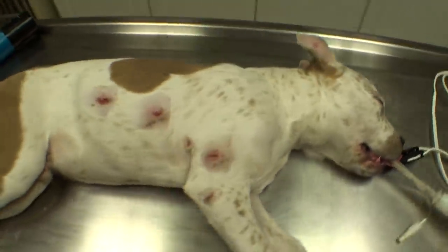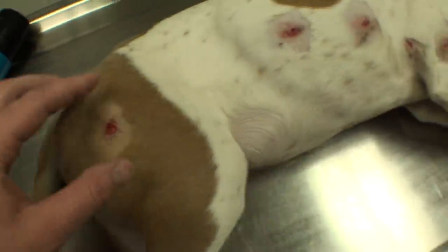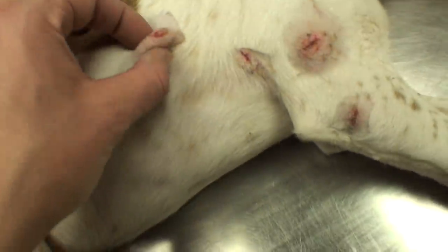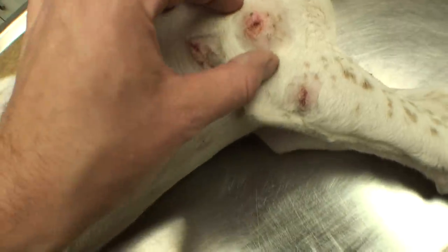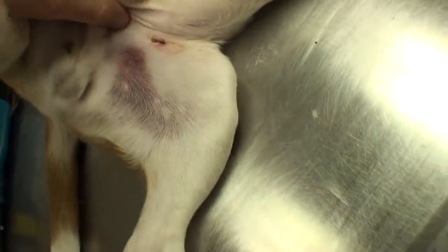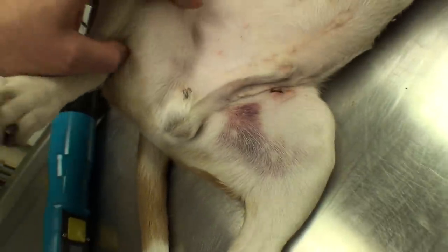Frankie's anesthetized and I started shaving all of his wounds on this side — there's a bunch of them. A lot of them are just abrasions that don't actually need stitches. This one's kind of deep, I'll probably put a stitch in there. This one definitely needs it — it's wide open. And then under here, look at all that bruising. Not sure what happened to this guy but he got pretty banged up.